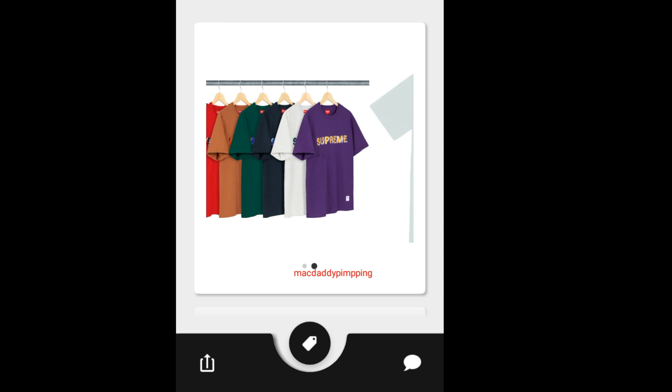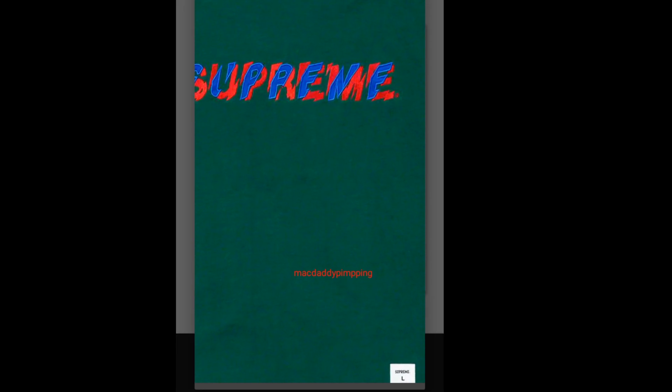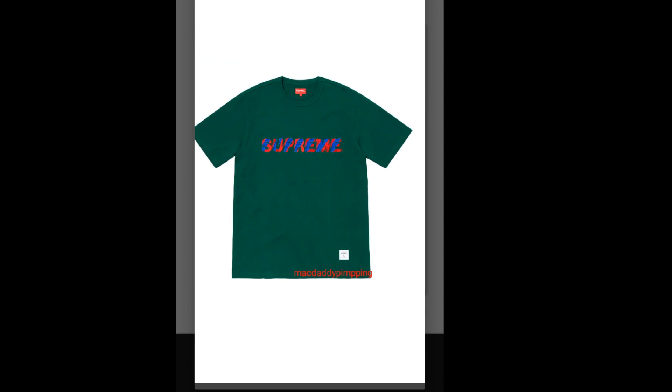You have this Supreme Shatter Tee for $88. You've got seven colors to choose from. The letters are the same size but shattered in design, and you got the athletic label and size label on the lower left.